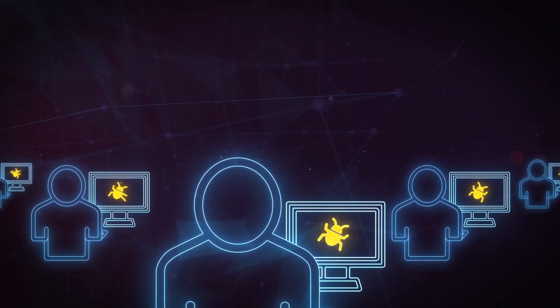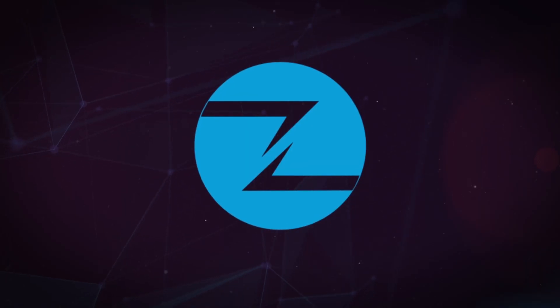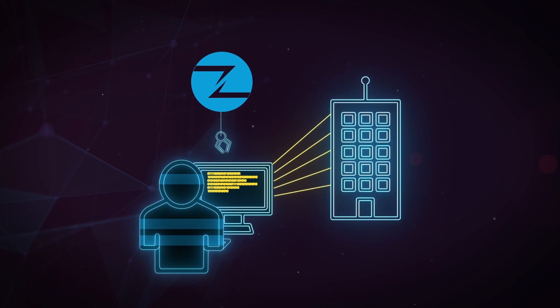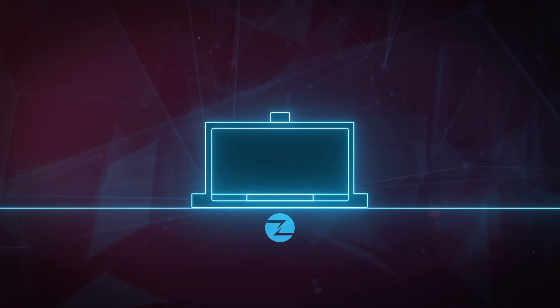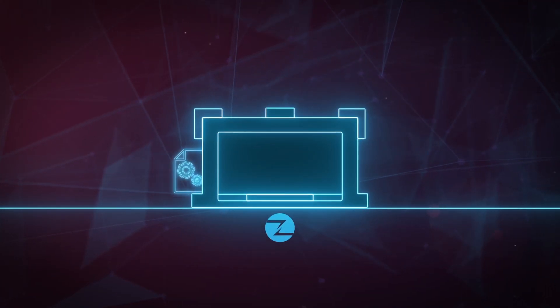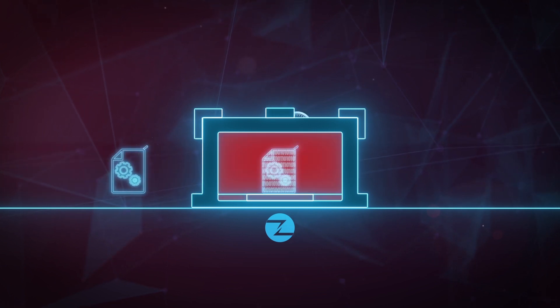The bounty program and research conducted by ZDI ultimately leads to more secure products, improved customer security, and takes potential weapons out of the hands of would-be attackers. Our annual Pwn2Own hacking competition has resulted in defense-in-depth improvements such as stronger sandboxes, reduced attack surfaces, and vulnerability-specific mitigations in popular web browsers.